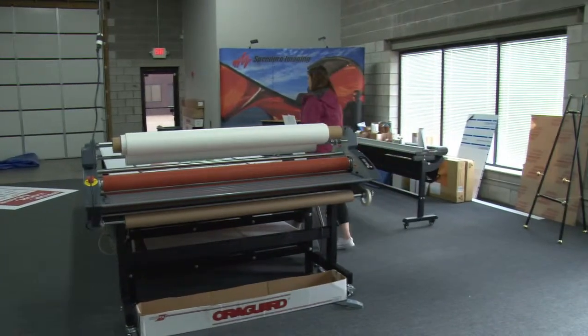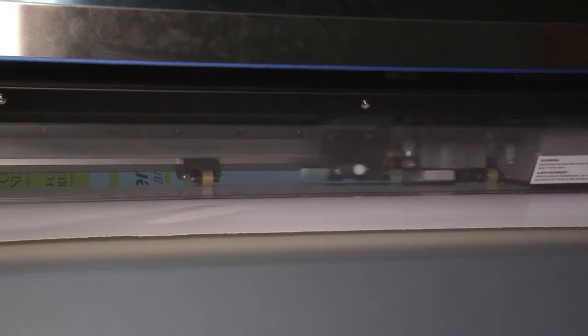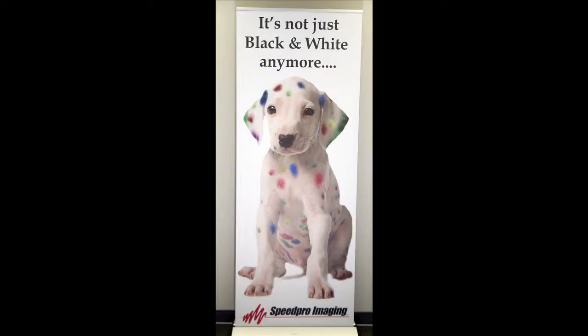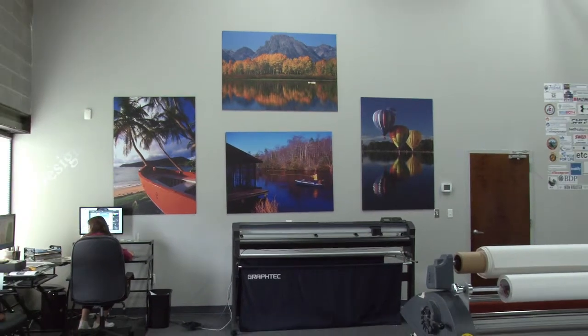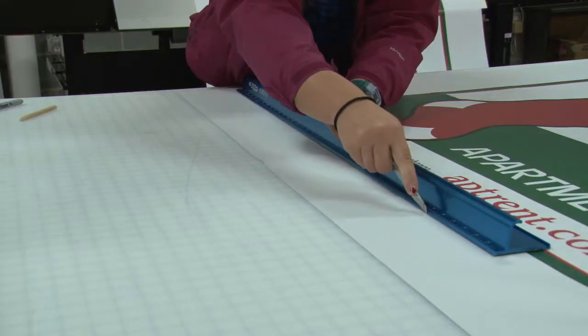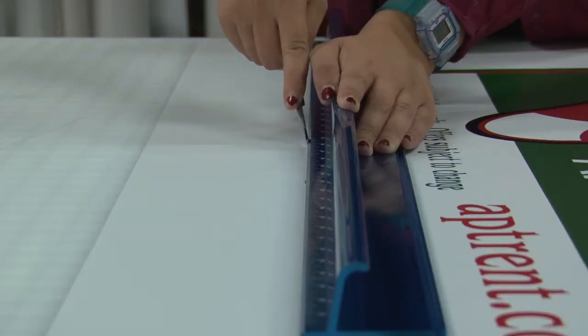The large format printing process can be a mystery to some people. Most people don't understand what it is, but when I say we print big stuff, then it's easier to understand. Just about anybody could be a customer for wide format printing. Large format printing is wide format printing. We can print almost 64 inches wide and virtually any length.